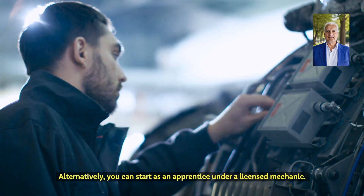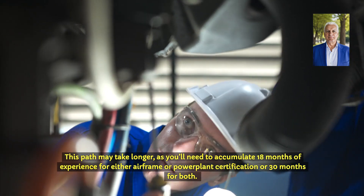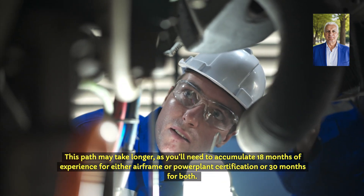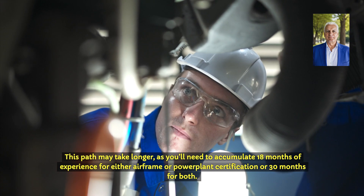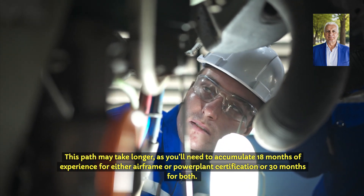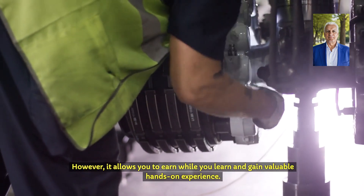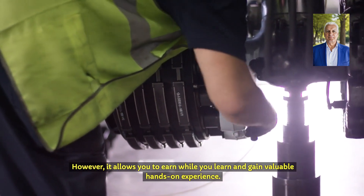Alternatively, you can start as an apprentice under a licensed mechanic. This path may take longer, as you'll need to accumulate 18 months of experience for either airframe or power plant certification, or 30 months for both. However, it allows you to earn while you learn and gain valuable hands-on experience.